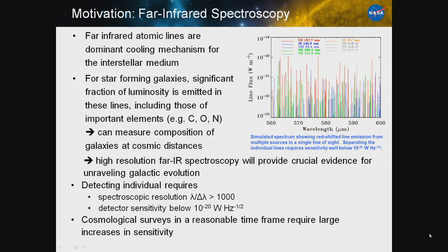To give credit where credit is due, this idea was really conceived about 15 years ago by Al Kogut, Harvey Mosley, and Mike DiPiro. The real driving motivation is in the far infrared. The far infrared atomic lines are the dominant cooling mechanism for the interstellar medium. In star-forming galaxies, a significant fraction of the total volumetric luminosity is emitted in these lines, especially in important elements such as carbon, oxygen, and nitrogen. Because these lines are so bright, you could potentially measure the composition of galaxies at cosmic distances, and high-resolution far infrared spectroscopy could provide crucial evidence to help us understand galactic evolution.